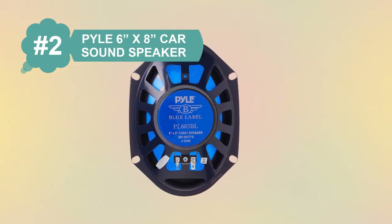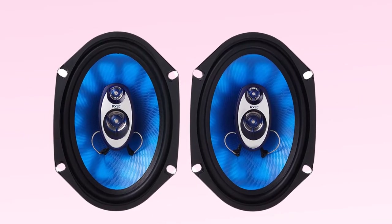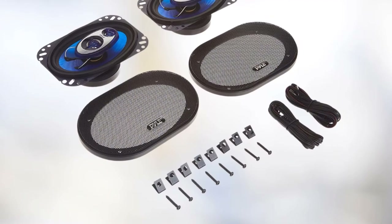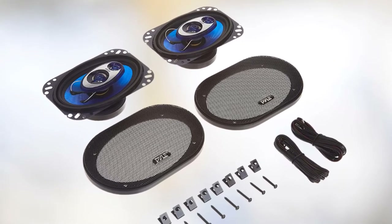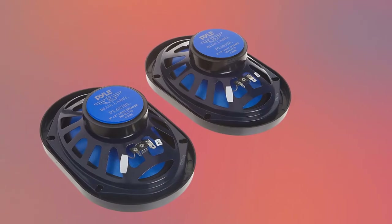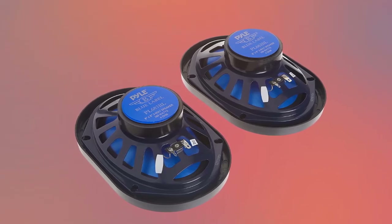At number 2: Pyle 6x8 Car Sound Speaker. Pyle is one of the most popular brands of audio equipment for vehicles, and they are highly affordable, making them a great budget option. This Pyle PL683BL 6x8 speaker is at the second position because it is the cheapest option stated here, making it the perfect option for buyers on a tight budget. Unlike what you would expect from a budget offering, this one offers a superb peak power rating of up to 360 watts.